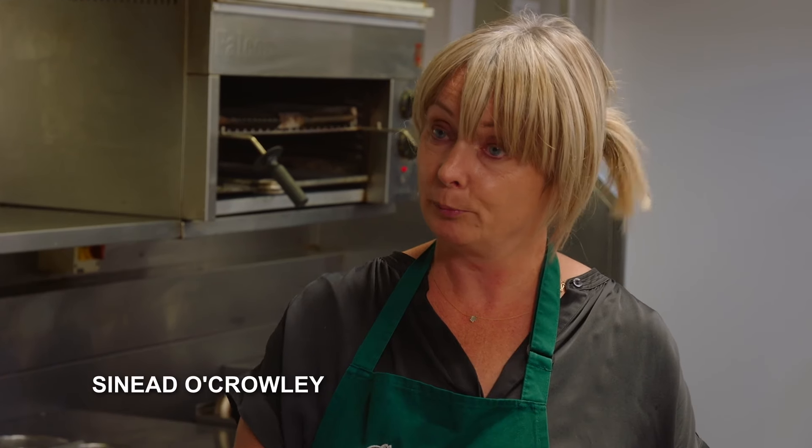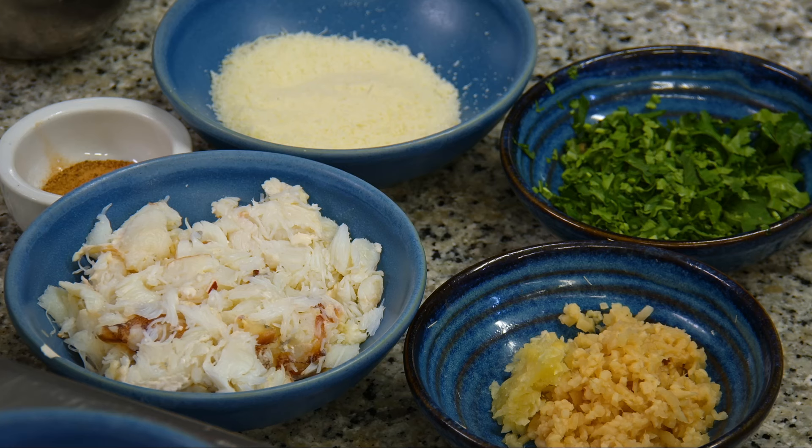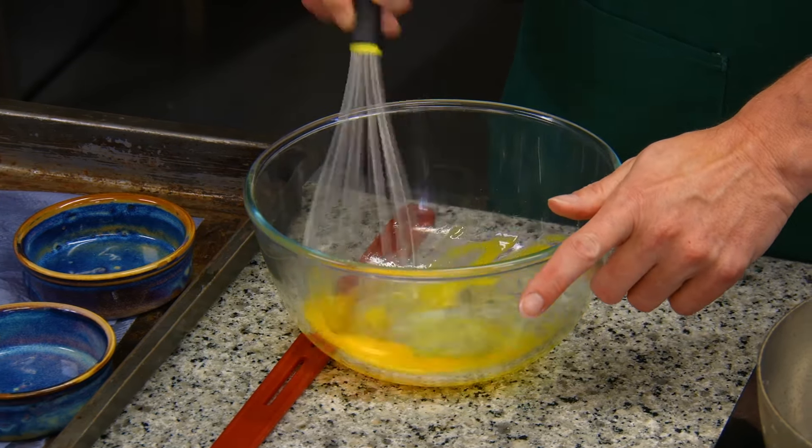Today we're going to make a crab crème brûlée using local crab, which we handpick ourselves. This is the crab that we've already cooked and are ready to go with. We're starting with one full egg and an egg yolk, and then we're going to add our cream.